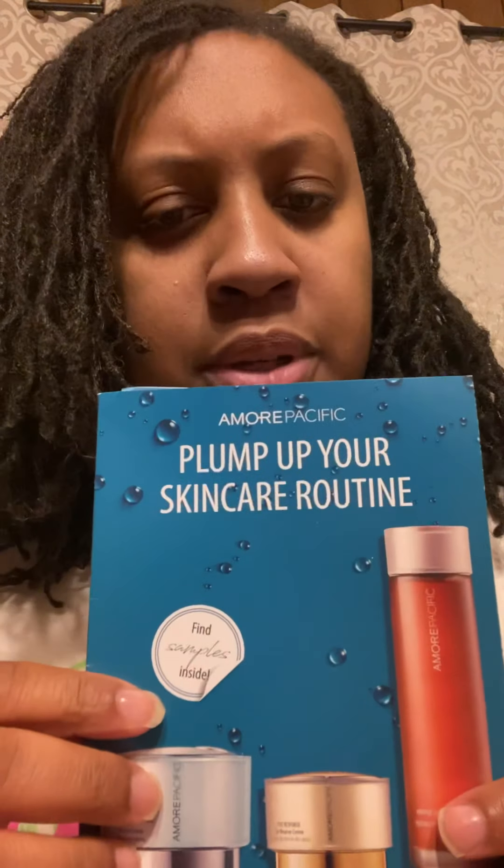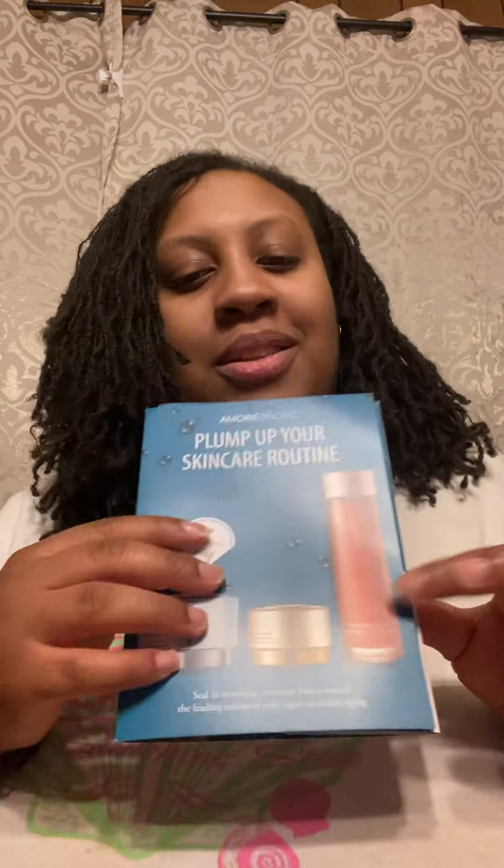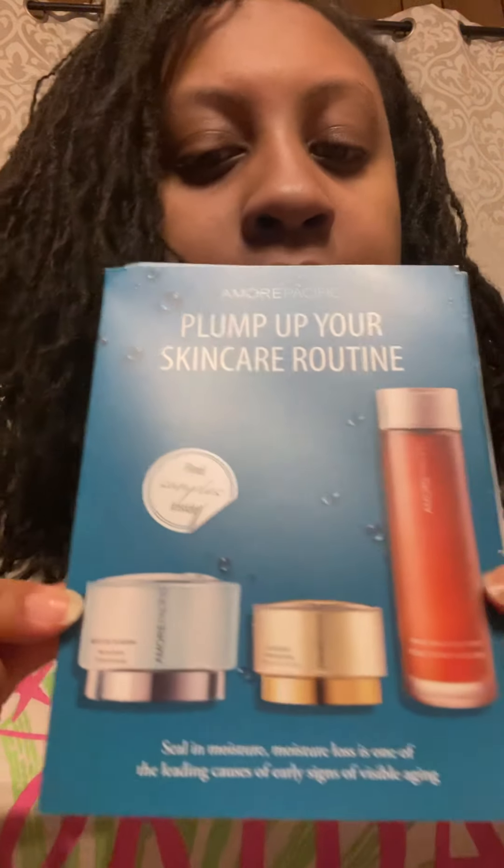I also received a set called 'Plump Up Your Skincare Routine,' which came with a set of three: the Respond Skin Reverse Eye Cream, the Vintage Single Extract Essence, and the Moisture Plumping Nectar Cream. I definitely am going to try these — I have a lot of face stuff, so little by little I will try them.